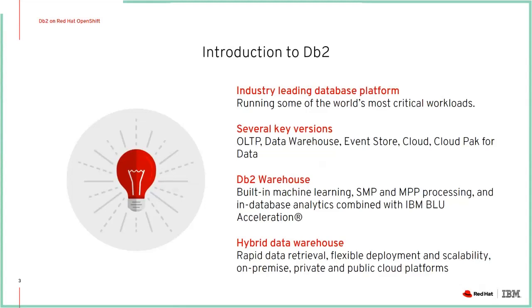It can be deployed on the cloud or through Cloud Pak for Data. For our testing, we looked at DB2 Warehouse, which includes built-in machine learning, both SMP and MPP processing, and in-database analytics combined with IBM BLU acceleration. We used DB2 Warehouse multi-parallel processing for our tests. Customers are looking at business intelligence type workloads and AI/ML workloads, and the DB2 Warehouse MPP test gives a good indication because they are very complex workloads showing how well DB2 works in an OpenShift environment with OpenShift Container Storage.